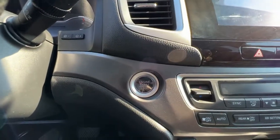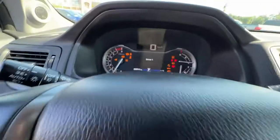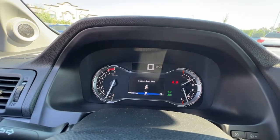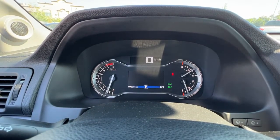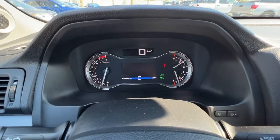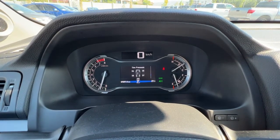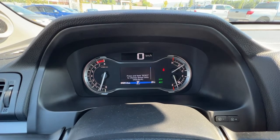This is a push-button start, so all you want to do is put your foot on the brake, press the button, and you start right up. As the dash loads up, we have under a hundred thousand kilometers on this Ridgeline, and using these controls on your steering wheel you can scroll through information like your tire pressure monitor, fuel consumption, and trip meter.